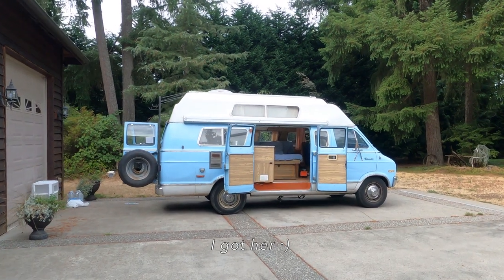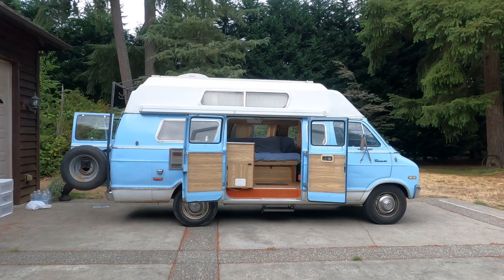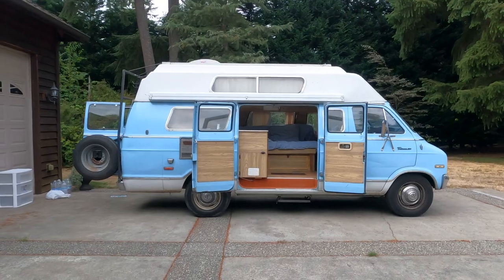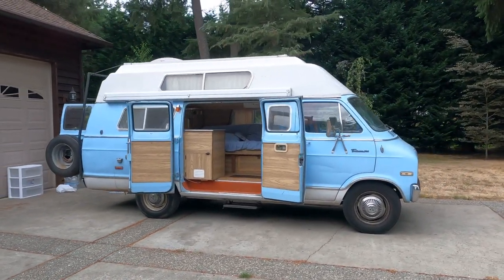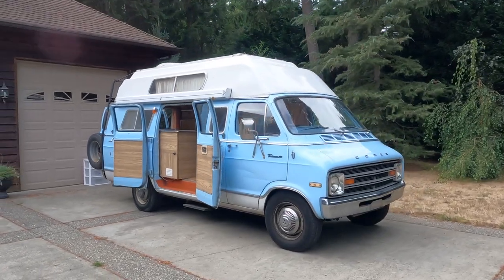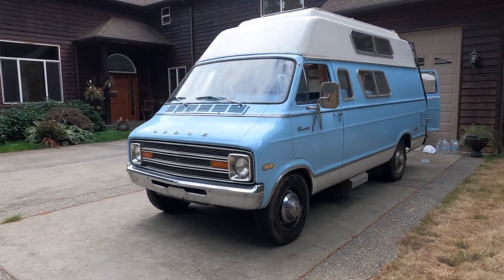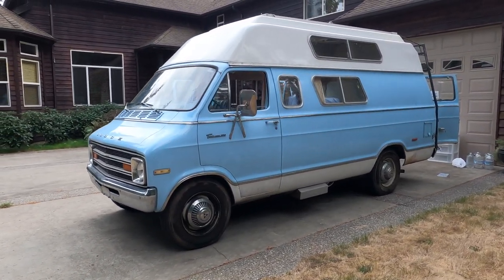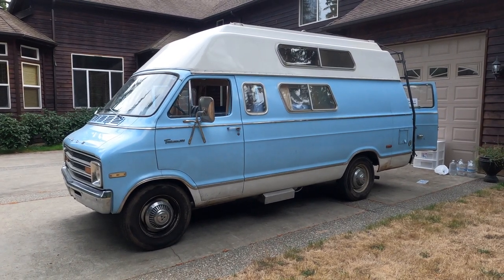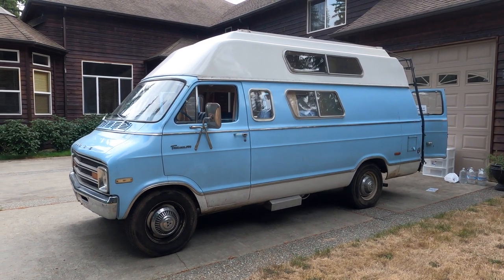I got her. Ladies and gentlemen, please say hello to Magnolia, aka Maggie. I just brought her home a few days ago and I am obsessed. I mean, look at her. How stinking cute is she? So I'm just doing a quick cleanup of the inside right now and going to start moving some stuff inside, but I just wanted to show you guys and take you along.